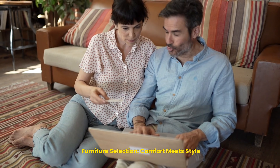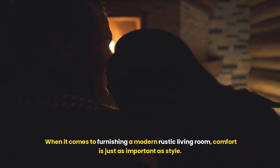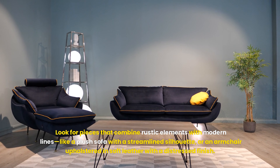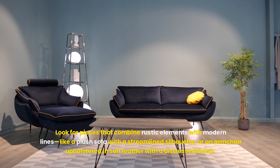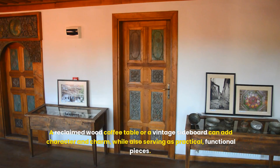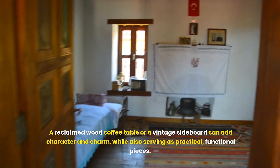When it comes to furnishing a modern rustic living room, comfort is just as important as style. The furniture should invite you to sit back and relax, yet still make a design statement. Look for pieces that combine rustic elements with modern lines, like a plush sofa with a streamlined silhouette, or an armchair upholstered in soft leather with a distressed finish. Wooden furniture plays a crucial role too — a reclaimed wood coffee table or a vintage sideboard can add character and charm while also serving as practical, functional pieces.